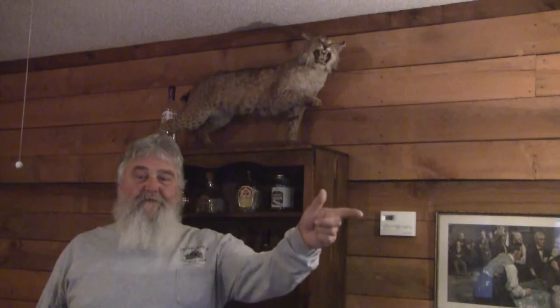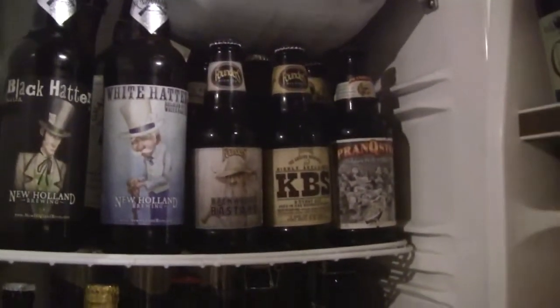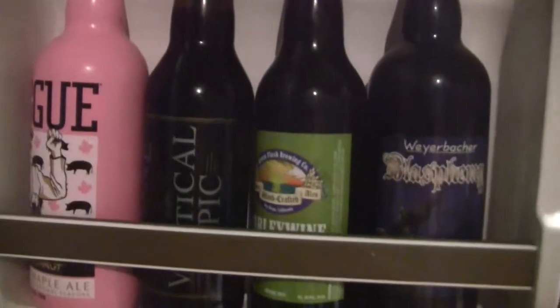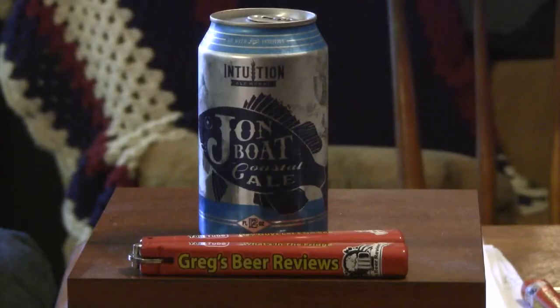Hey guys, back to stopping by Greg's Beer Reviews today. Thanks for stopping by Greg's Beer Reviews today.